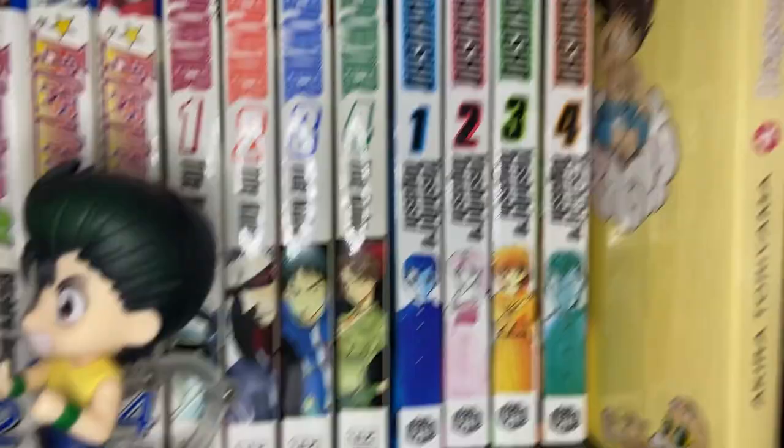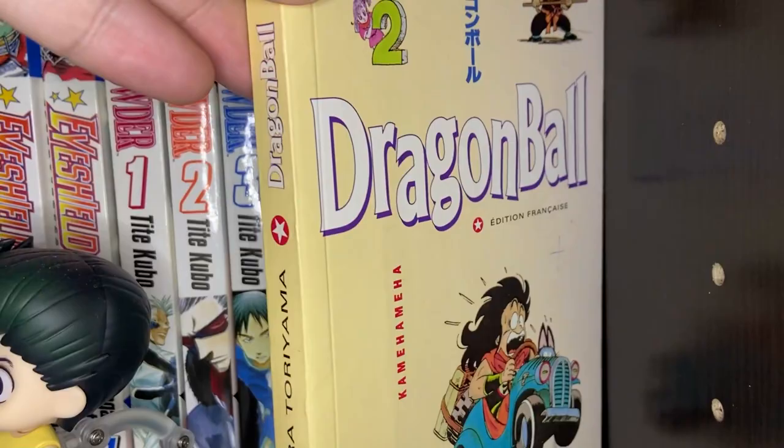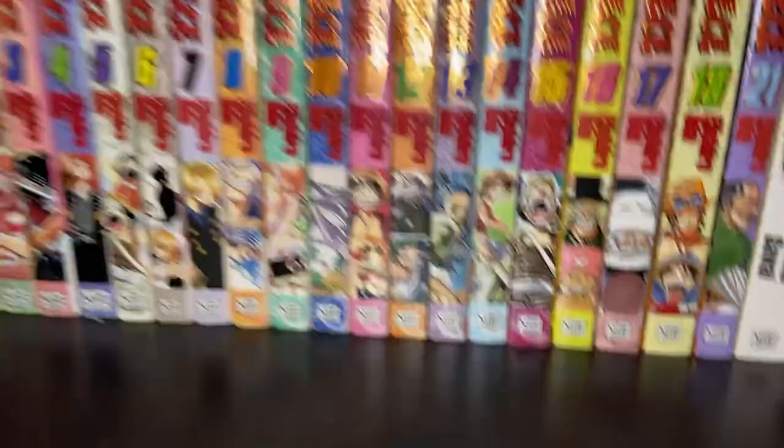I recently showed the waifu all of Yu Yu Hakusho, and I think she liked it. This here is actually a single volume of Dragon Ball in French — my buddy visited France and bought that for me as a present when he came back, so that's pretty sweet. So we'll go to this next shelf here.